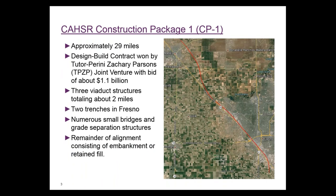This is the segment we call Construction Package 1 for the high-speed rail. It's a 29-mile segment going from near Madera down through Fresno to the southern parts of the city. Back in 2013, Tudor Perini and Zachary Parsons joint venture won the design-build contract for about $1.1 billion.